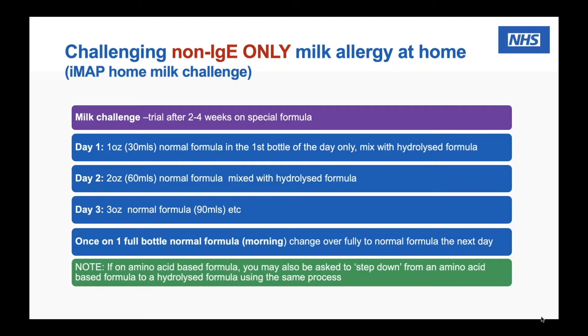It's actually very difficult because many parents have had a very unsettled baby who hasn't been sleeping, with lots of screaming episodes and colic. They've finally managed to get them settled on a milk-free diet or a special formula, and now we're asking them to challenge again. Some parents are very reluctant, but it is actually very important — otherwise we can't confirm the diagnosis, and it could just be coincidence.